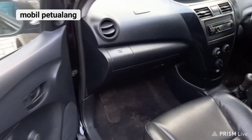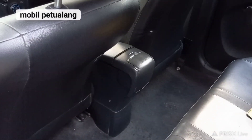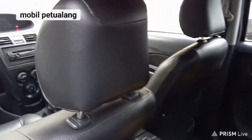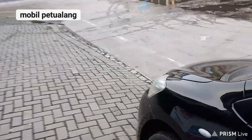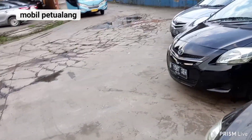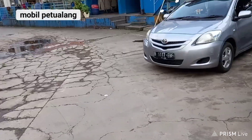Untuk bagian kursi penumpangnya, di Gen 2 ini memang lebih lega dan di tengahnya ada konsol box. Jarak tempat duduknya lumayan lega. Cenderung lebih irit walaupun tipe mesinnya sama, 1NZ. Kita punya dua unit yang Gen 2. Yang silver sudah di-upgrade paket ekonomis.